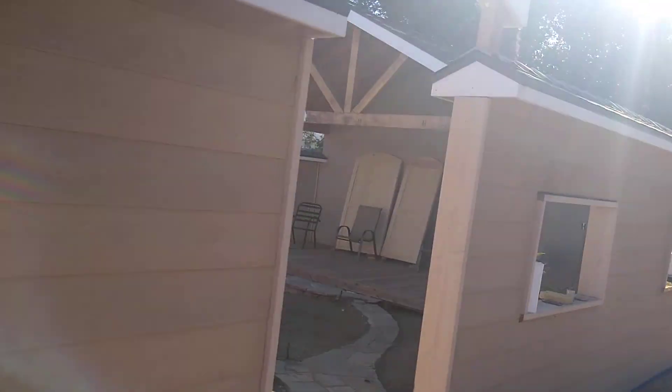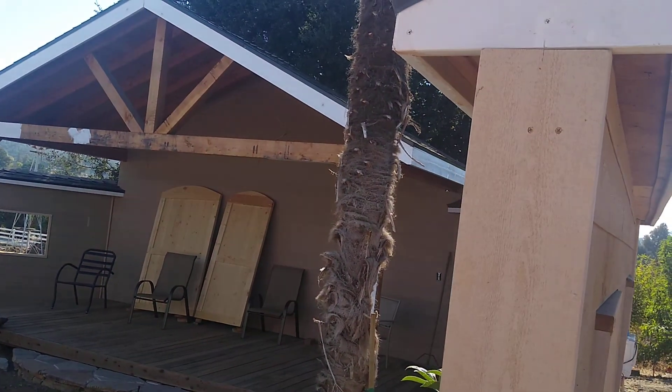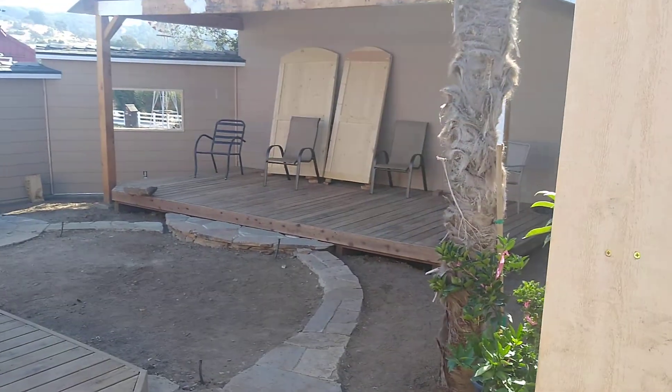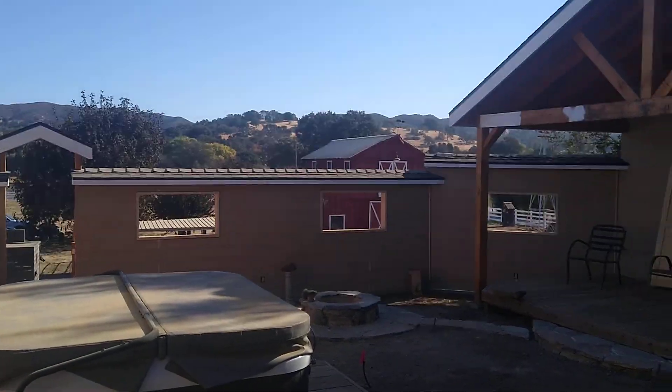We put in these walls, and there's an example of the covering that's going to go over the other deck — fire pit and whatnot.